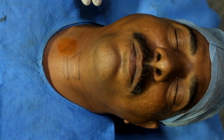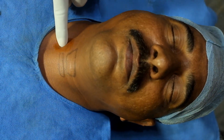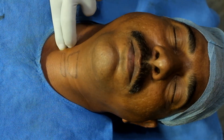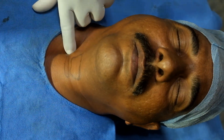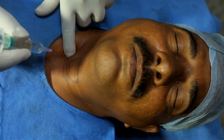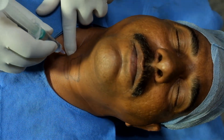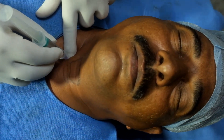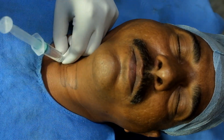Just retract the sternocleidomastoid — this is the entry point for the stellate ganglion block. Protect the sternocleidomastoid muscle laterally; here you can palpate the pulsation of the carotid artery. Insert the needle — now it has struck the C6 transverse process. Just stabilize it.